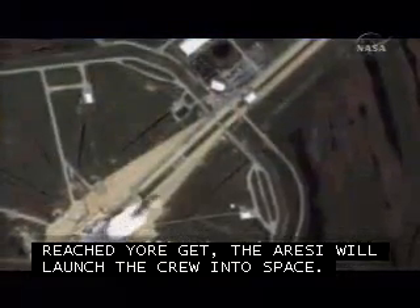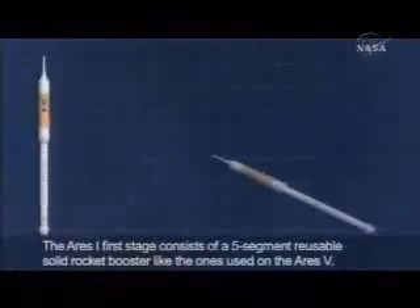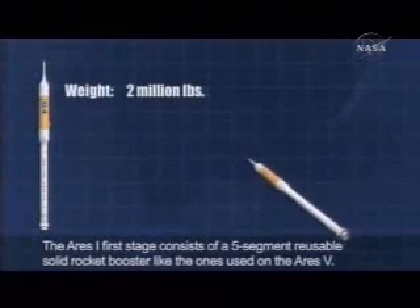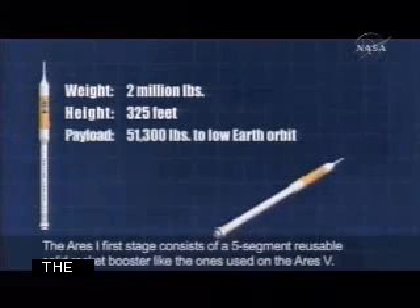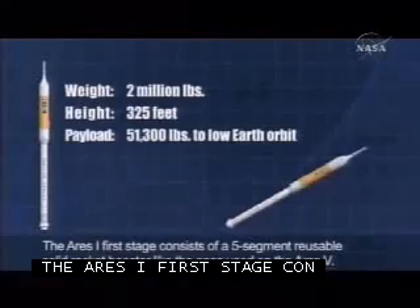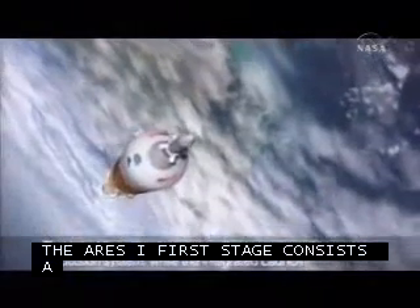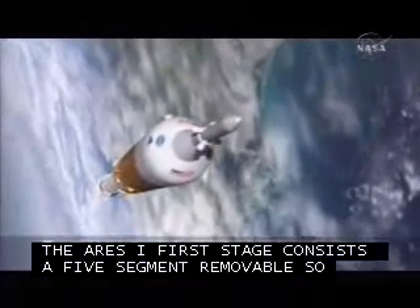The recovery process for the Ares reusable solid rocket boosters will be similar to the process used today to recover the space shuttle boosters. Once the first stage is jettisoned, the Ares 1 upper stage will ignite its J-2X engine to place the Orion into orbit. The J-2X engine is evolved from the Apollo Saturn V vehicle.